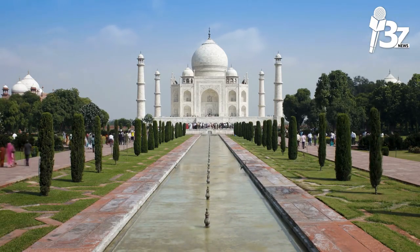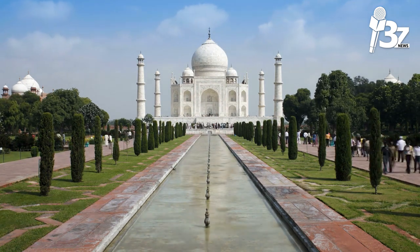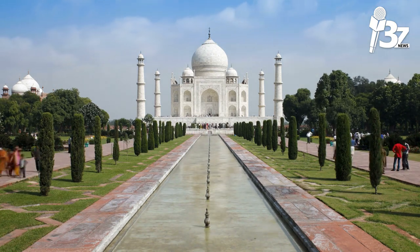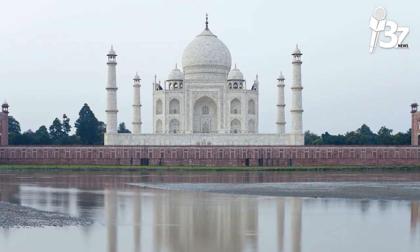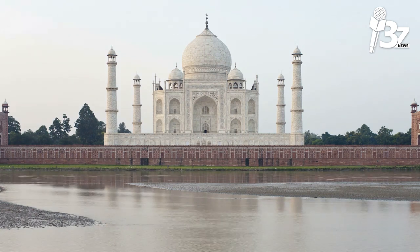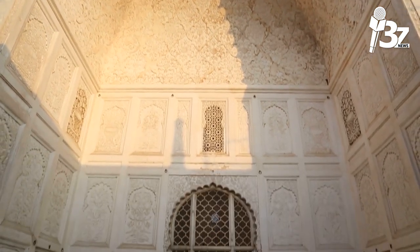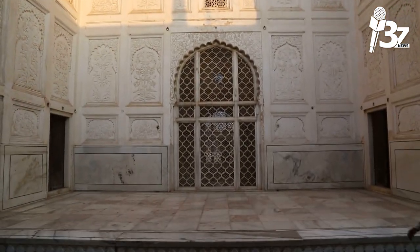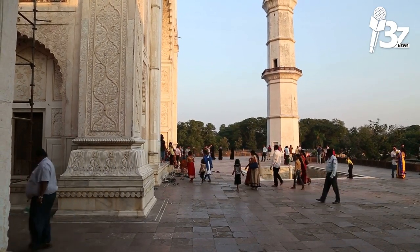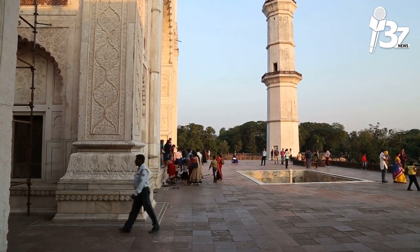It is practically impossible for first-time tourists to India to skip the Taj Mahal. The Agra mausoleum is the most well-known structure in India and a haven for enduring love. The Taj Mahal was erected between 1632 and 1647 by the Mughal Emperor Shah Jahan in memory of Mumtaz Mahal, his favorite wife, who passed away during childbirth. However, despite its fame, much of its past remains a mystery. Here are some details about this marble marvel that you might not be aware of.